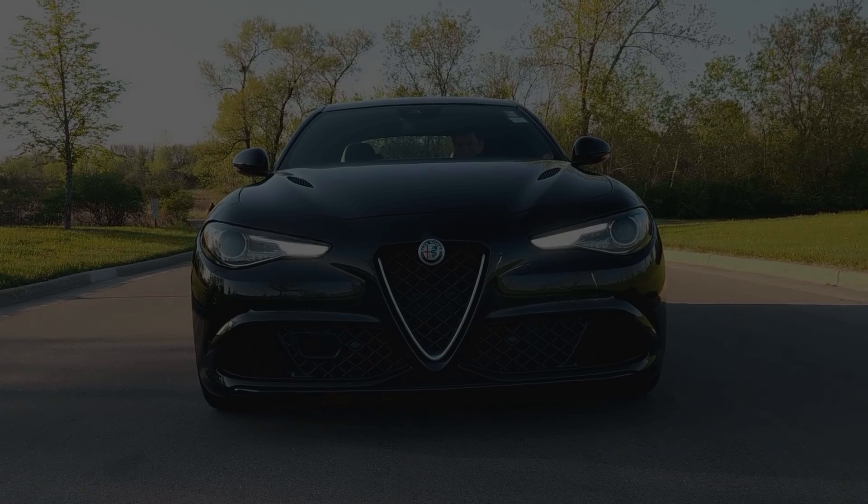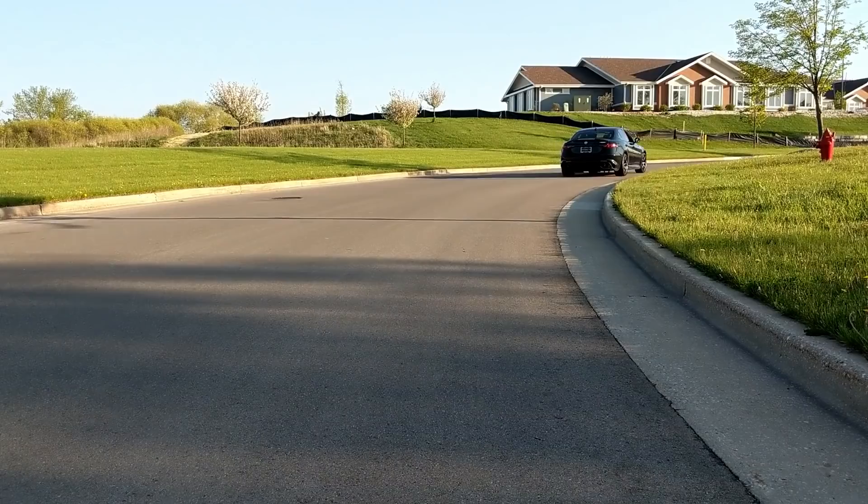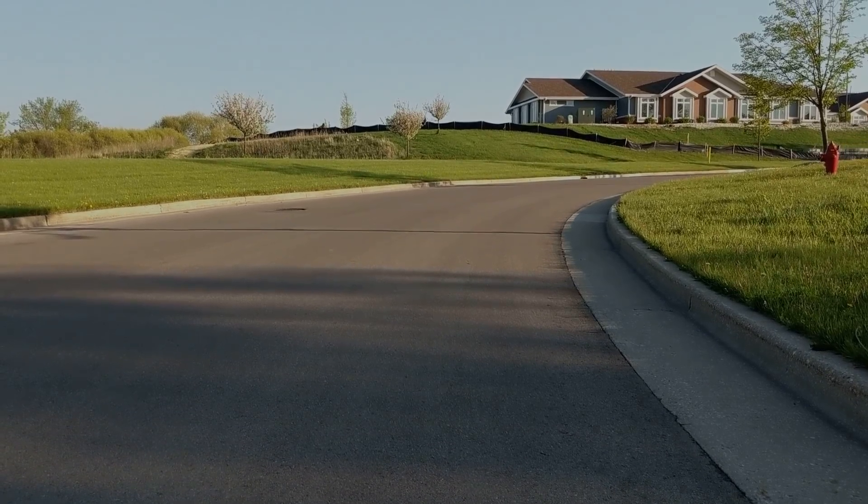Alright, we are behind the wheel of the Alfa Romeo Giulia Quadrifoglio. The exhaust is dynamic — you can change the note. Right now it only opens up once it gets past a certain RPM. If you go into race mode it'll always be open.